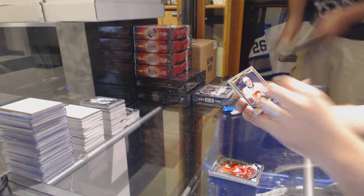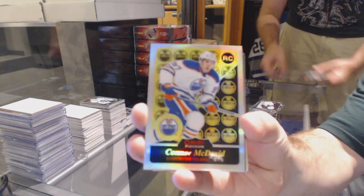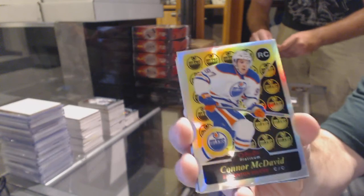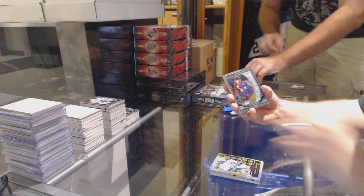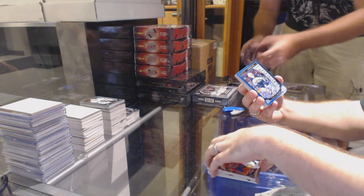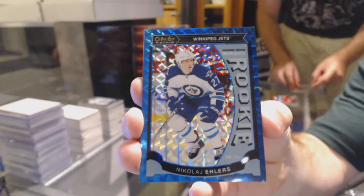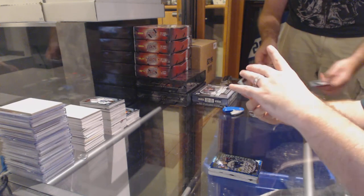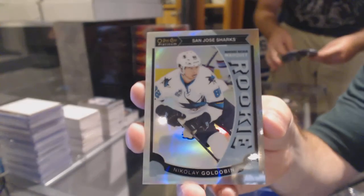A track space of Calgary Flames, Sean Monahan. Retro rainbow rookie — Connor McDavid. Connor McDavid. A rookie for the Colorado Avalanche, Mikko Rantanen. A rookie of Connor McDavid for the Oilers. A rookie blue cube, numbered to 275 for the Winnipeg Jets, Nikolai Ehlers. A white ice rookie, numbered to 199 for the San Jose Sharks, Nikolai Goldobin.